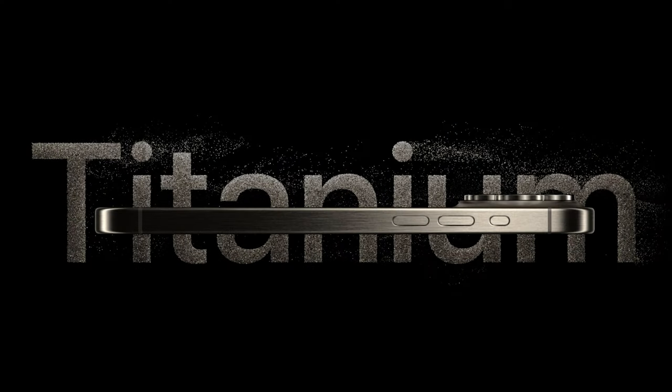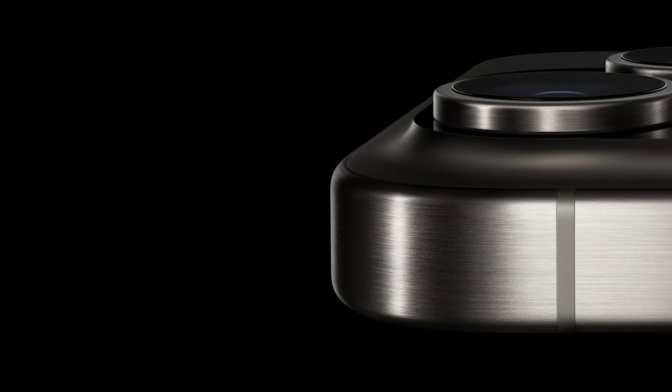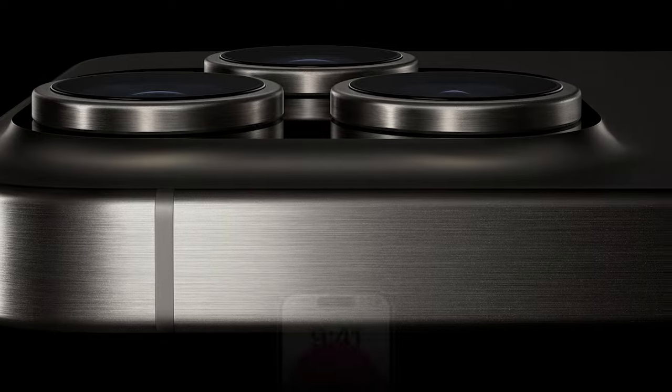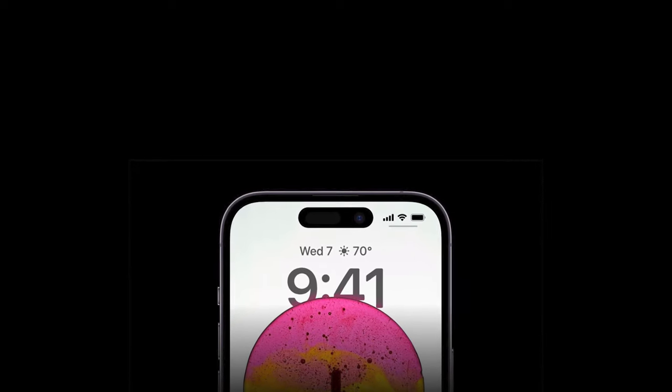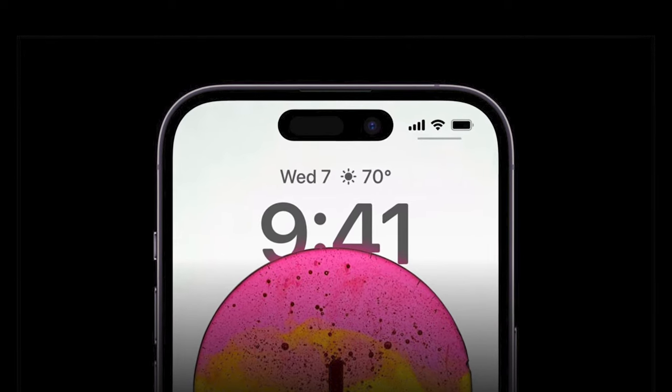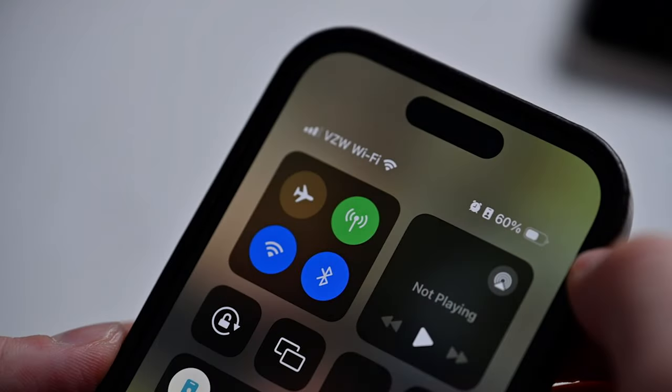For the Pro models, Apple has introduced a lightweight yet incredibly durable titanium frame. This frame combines practicality with innovation, making your iPhone 15 Pro or Pro Max a joy to hold and carry. Stay connected like never before with support for Wi-Fi 6 (802.11x) featuring 4x4 MIMO, and Bluetooth 5.3 — ensuring faster data speeds and more reliable connections whether you're streaming, gaming, or working on the go.